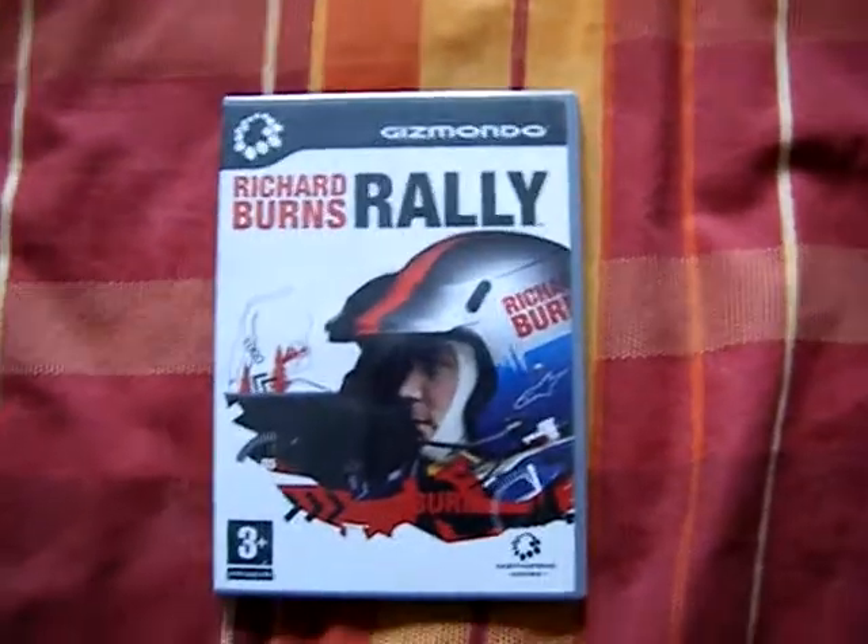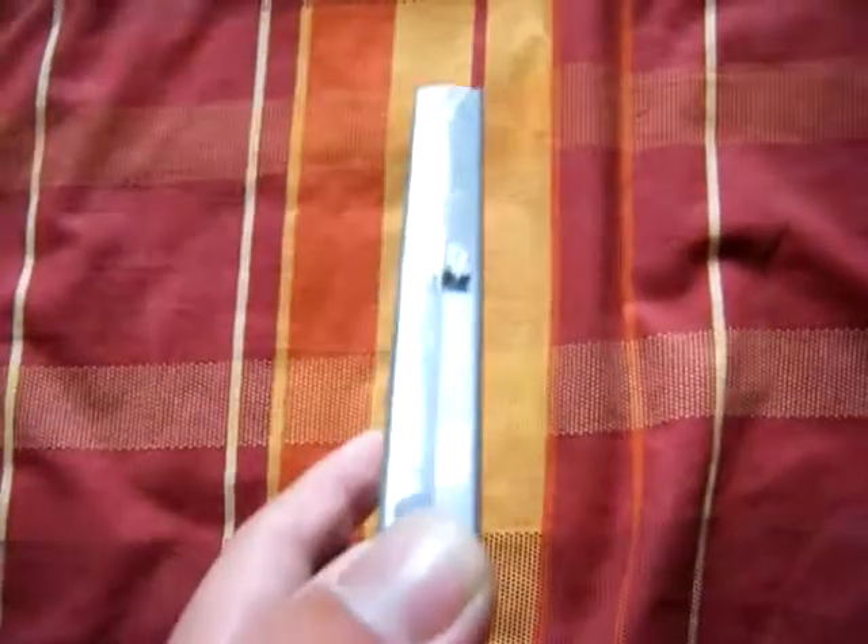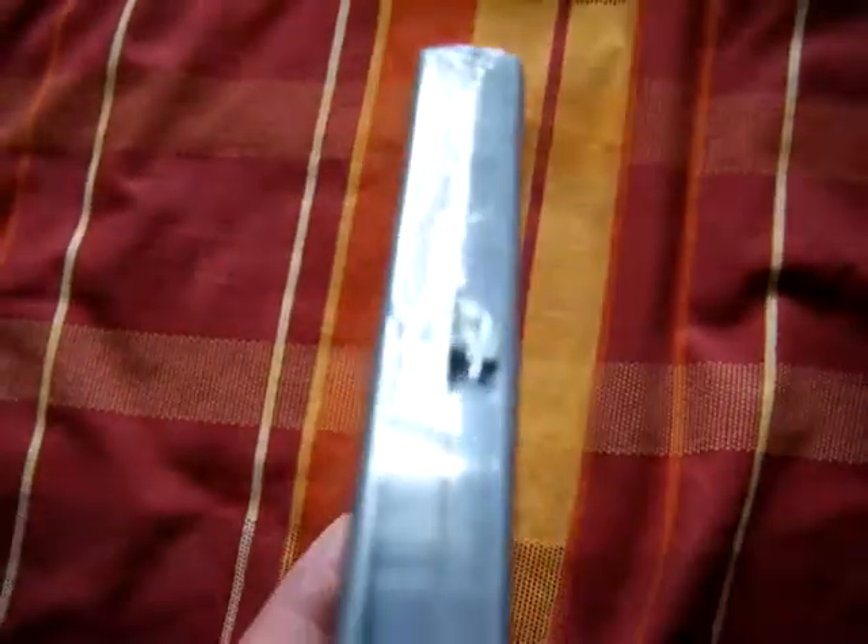Something I really wasn't expecting to see was a Gizmondo game — Richard Burns Rally. And this is actually factory sealed. It's got a sticker on it, a small rip up there, and just regular scratching from being on a shelf. But I got that for a pound, and I'd just never seen Gizmondo anything before, so I thought I had to pick that up.